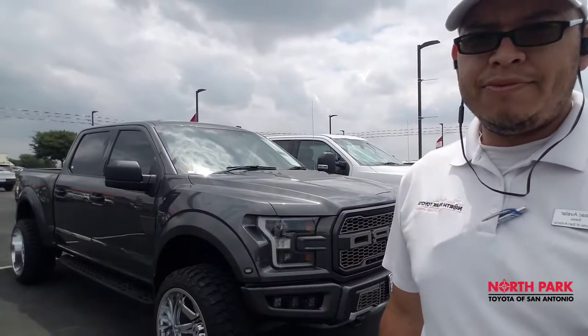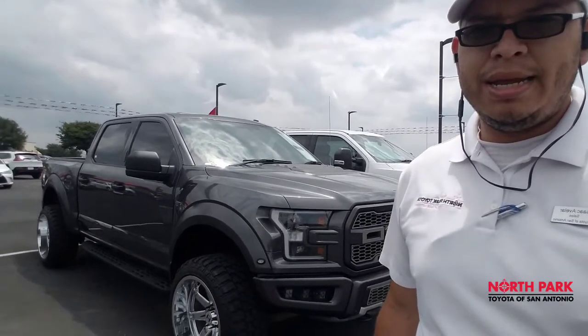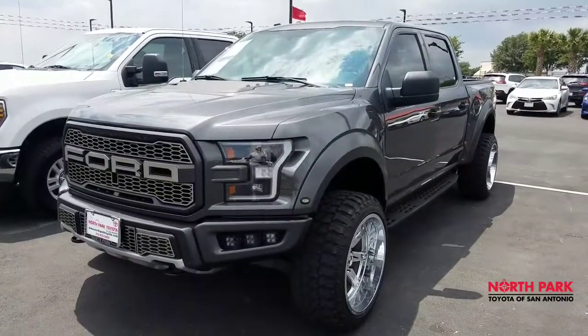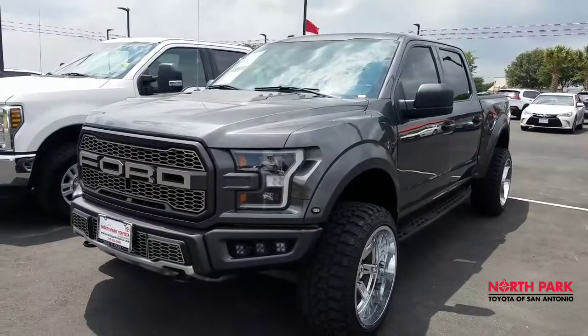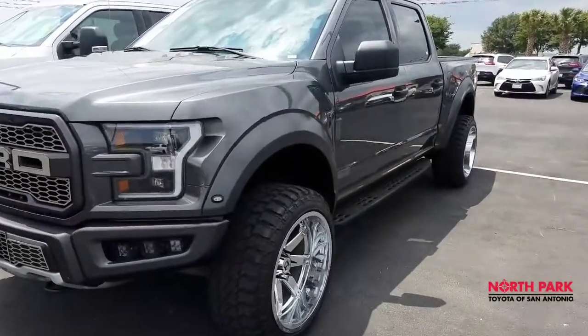Hello, this is Isaac from North Park Toyota doing a video walkaround on our 2018 Ford Raptor with 38,000 miles. Here it is — our 2018 Ford Raptor, pretty much in pristine shape, and it does have some very nice aftermarket wheels and tires.